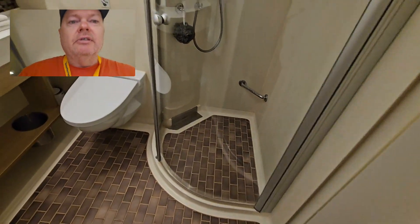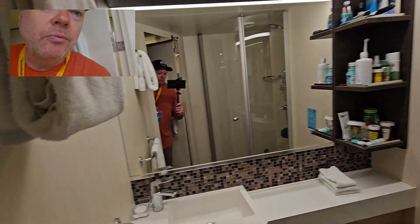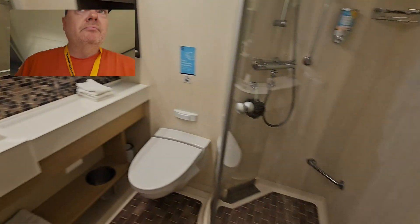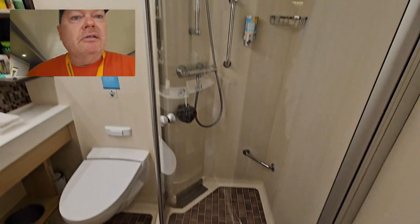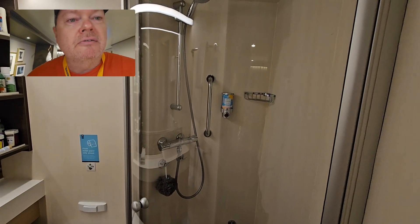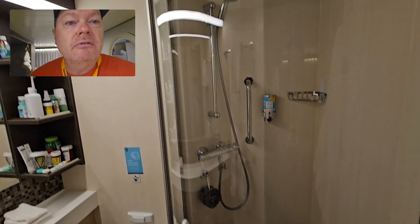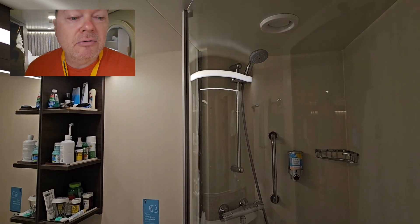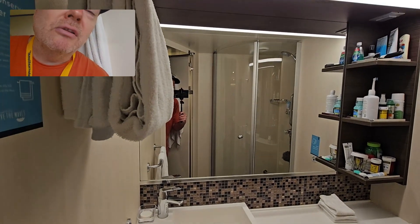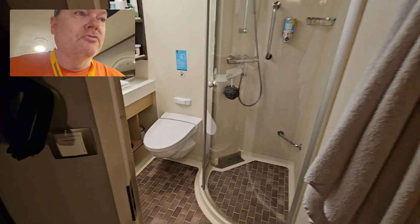And as you can see, it's a typical bathroom that you're going to find on just about any Royal Caribbean ship. It's got the glass enclosure instead of a shower curtain, a dispenser for your body wash and hair gel, and an adjustable shower head. And that's about all that's noteworthy about this restroom.